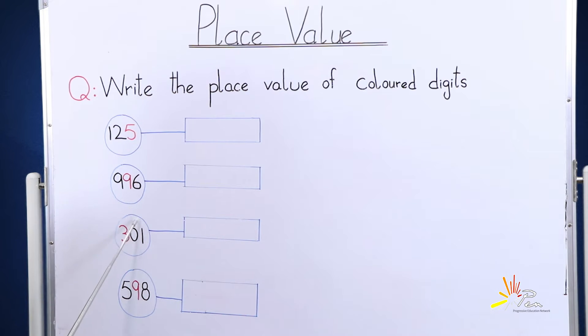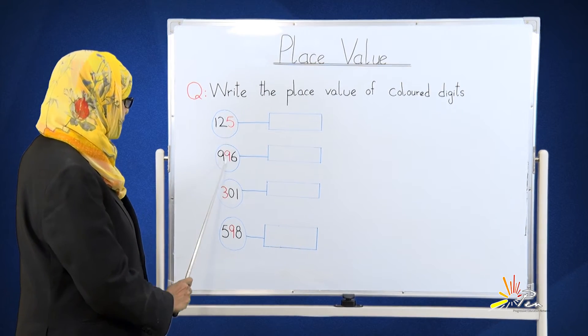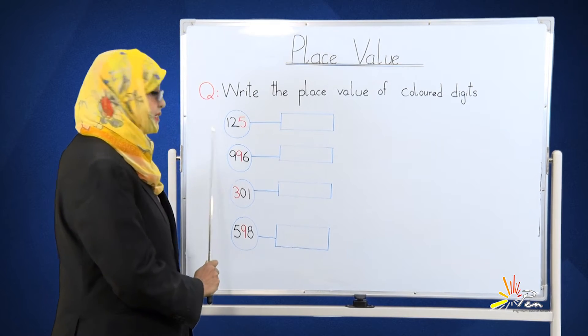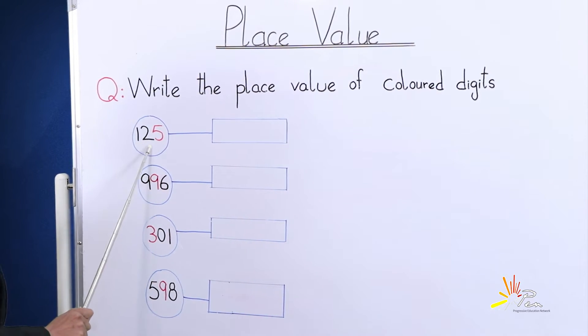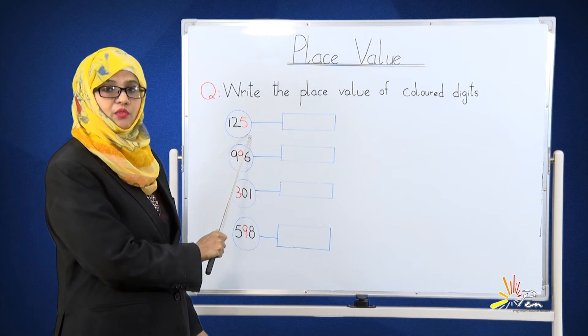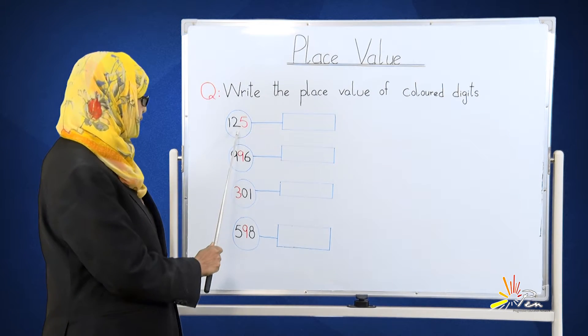We have some numbers here. What we have to do is that the colors of the numbers will tell you their place value. Let's start. Here we have the number 125. The colored digit you can see on the board is 5. Now, tell me the place value of 5.